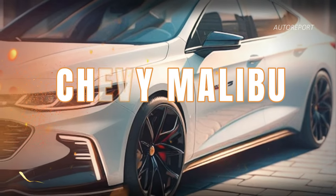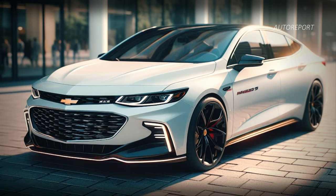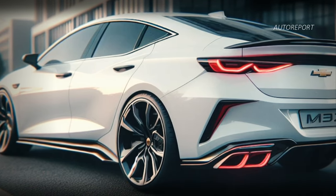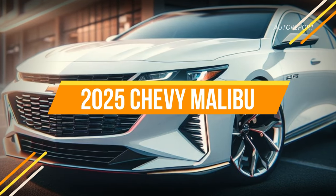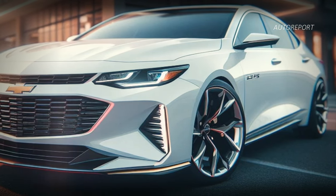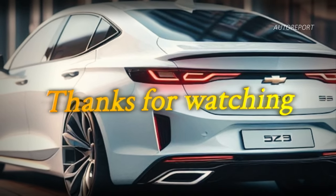In conclusion, the Chevrolet Malibu stands as a testament to innovation and excellence in the automotive industry. Whether you're drawn to its sleek design, powerful performance, or advanced features, there's no denying the allure of this iconic sedan. Stay tuned for more updates on the 2025 Chevy Malibu and other exciting releases. Thanks for watching, and until next time, drive safe and stay stylish.